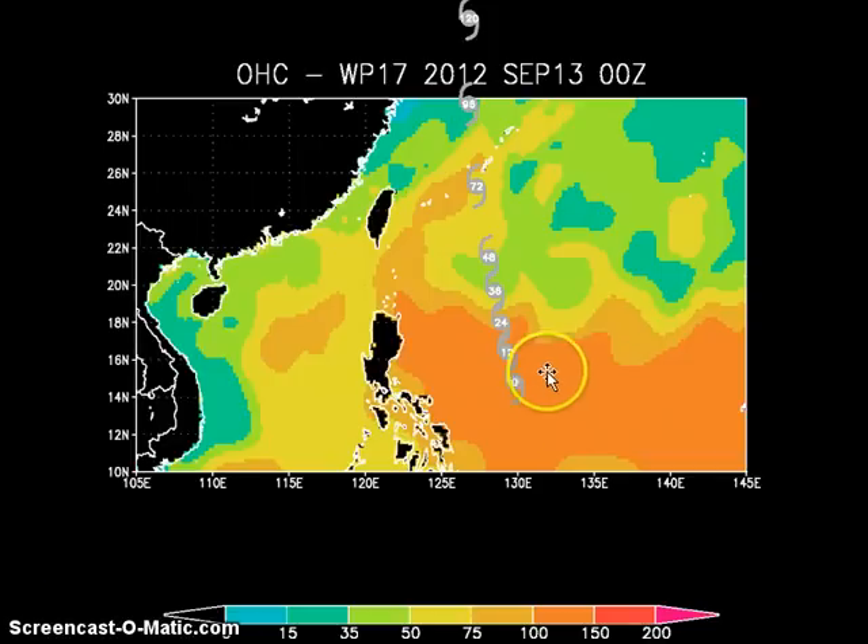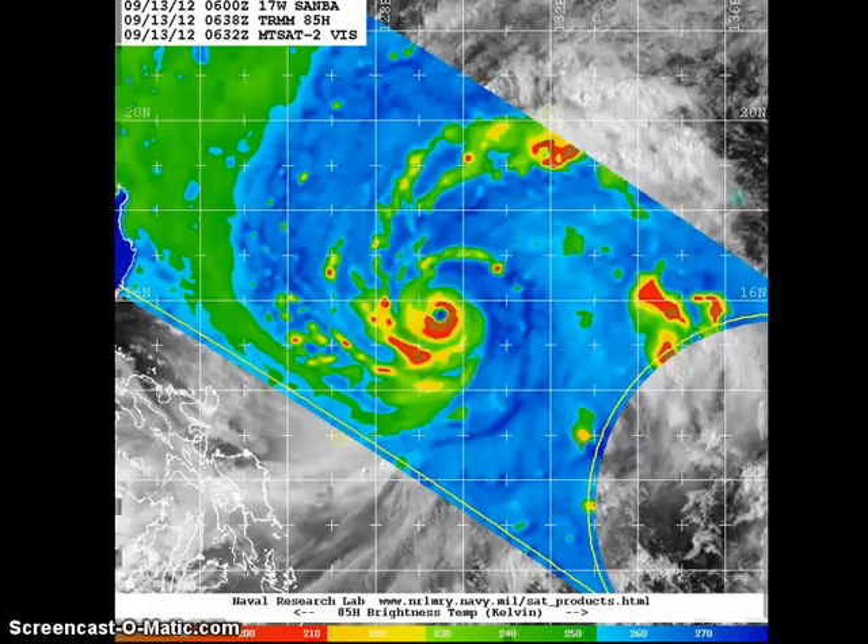In the short term, the system will be continuing to track across warm waters in the Philippine Sea, with roughly 24 to 48 hours of really favorable conditions that should allow it to continue intensifying. There is some slightly cooler water to the north but still very conducive for continued intensification. The only thing to watch is the possibility of eyewall replacement cycles, which usually weaken strong typhoons at this latitude. Looking at the latest microwave image, there are no signs yet pointing to a developing eyewall replacement cycle.